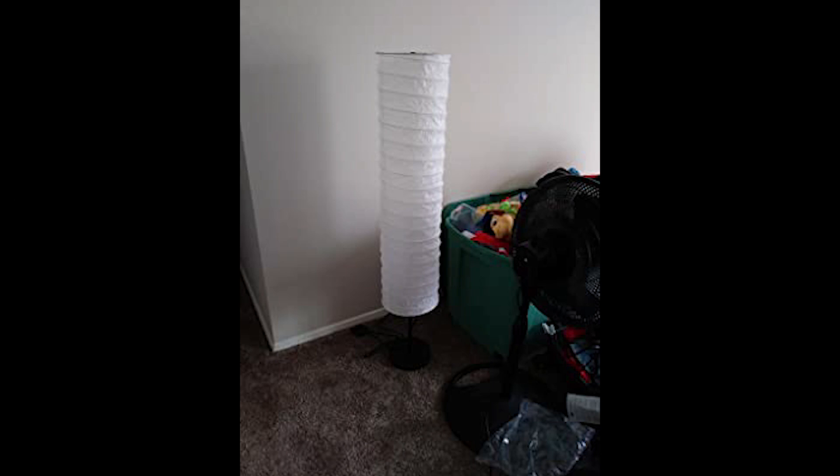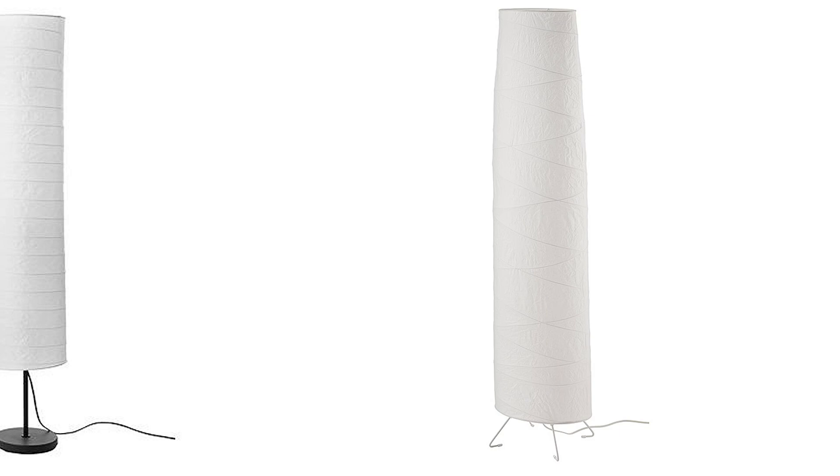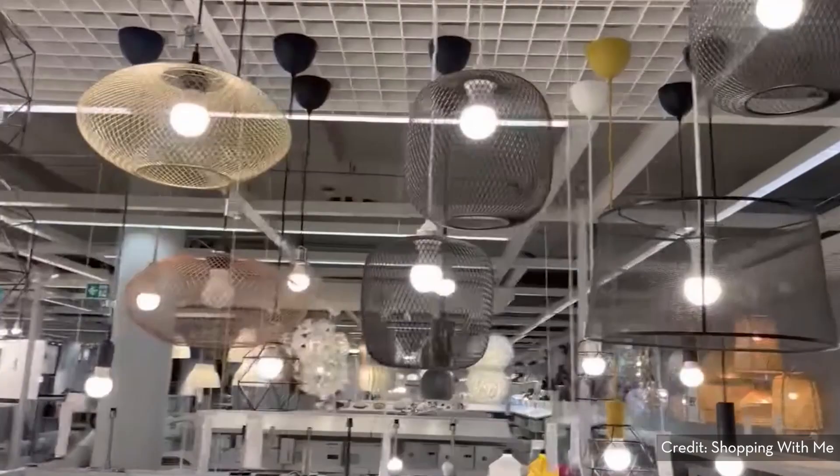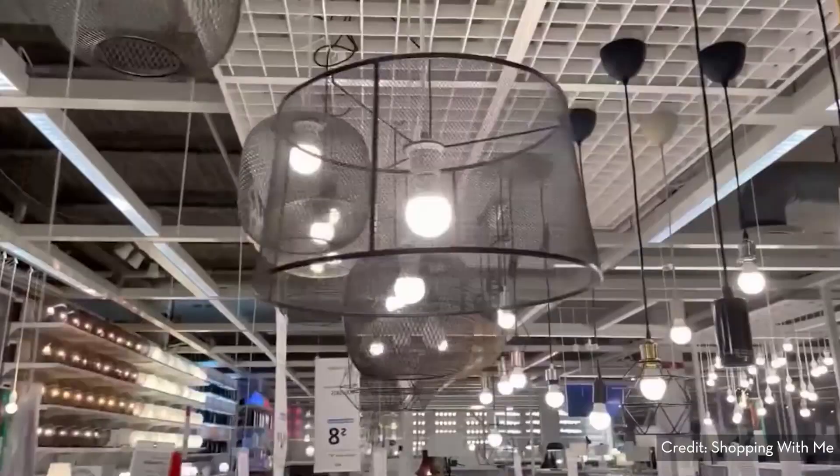Especially if you've got high ceilings, they just seem like little dwarf lamps. Anyways, none of this even matters because they've been discontinued. They seem to have been replaced with the Vickleby, which personally I think looks even worse. I just want to say that I have never been overly impressed with IKEA's lighting selection. I always walk through the lighting section secretly hoping to turn a corner and be blown away by some amazing new light, but it never happens. There are some good ones of course, but in general I feel like they could do better.